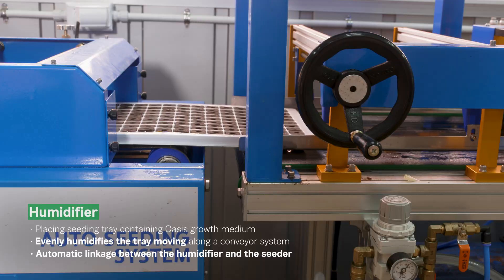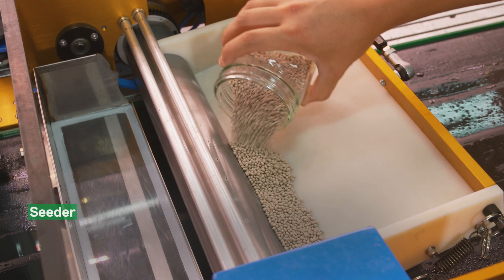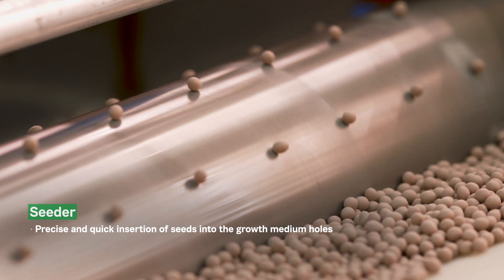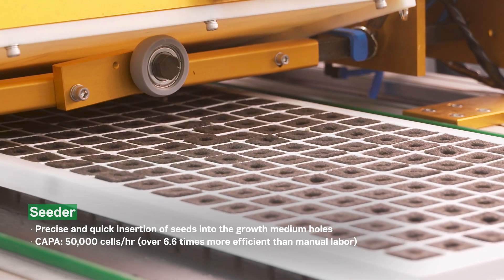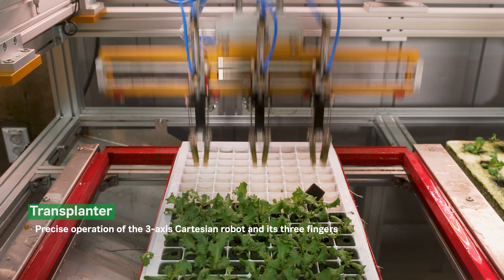After completing the humidification process, the seeding tray is automatically transferred to the seeder. The seeder precisely and quickly inserts seeds into the growth medium holes, providing over 6.6 times the efficiency compared to traditional manual labor.